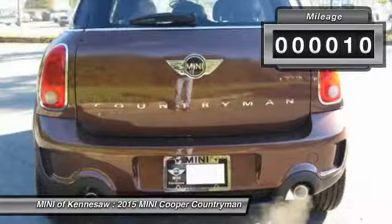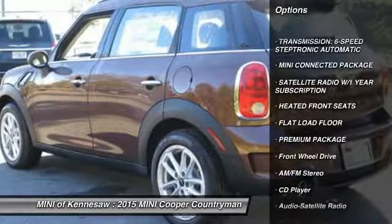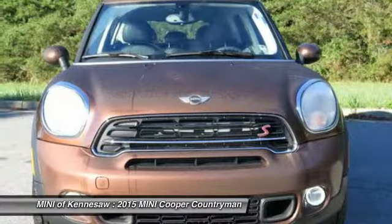This vehicle has less than 100 miles. Here are some of this vehicle's great options: anti-lock braking system, traction control, Bluetooth wireless data link for hands-free phone, front air conditioning.